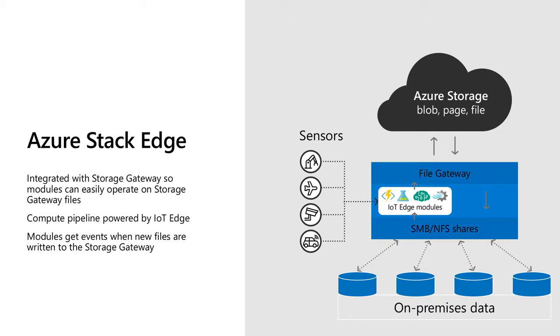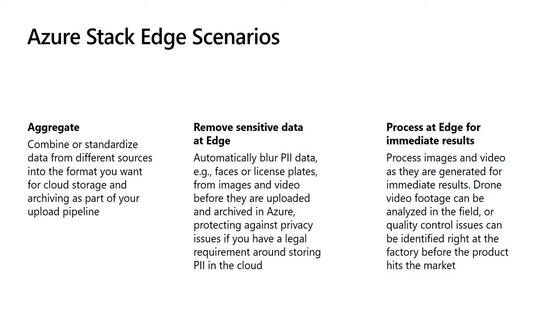The big difference with Azure Stack Edge is it has IoT Edge running on it, so IoT module sensors can send data in and perform compute on it. You can have on-premise data come in via SMB or NFS, have the gateway zip files, organize them, compress them, and push up to Azure. Scenarios include aggregating data, structuring tiny files into a big zip, blurring PII data like faces and license plates for GDPR compliance, and processing data locally when you don't have a good connection back to Azure.